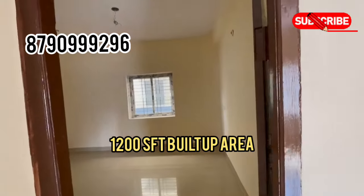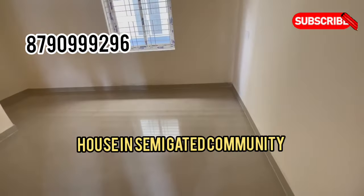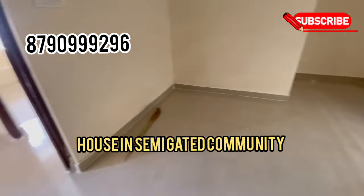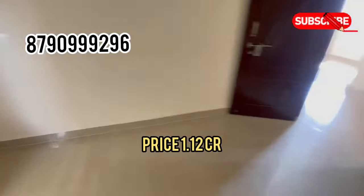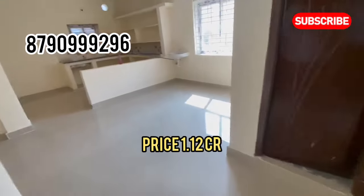This is a semi-gated community house on Mumbai Highway. The price and door details are available on request.